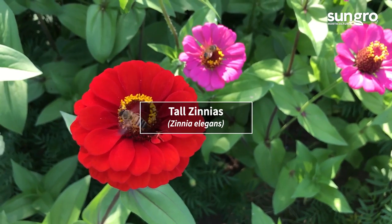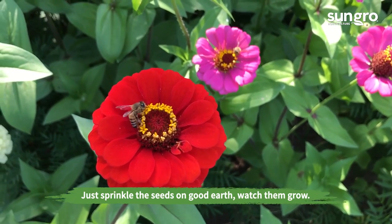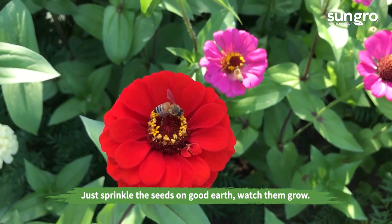Tall Zinnias. Tall zinnias are lovely and one of the easiest garden flowers you will ever grow. They come in bold colors that are long-lived when cut.